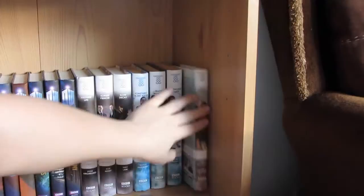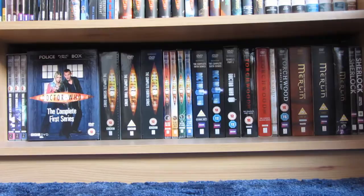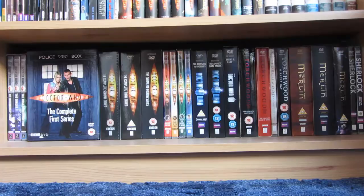The bottom shelf actually has my DVDs on it. It has my first three adventures with William Hartnell who was the first Doctor, then my complete first series with Christopher Eccleston, second series, third series, fourth series, the specials, fifth series, sixth series, and series seven part one. Then I have Torchwood series one and two, Children of Earth, and Miracle Day. Then my other favourites: Merlin series one, two, and three, and Sherlock series one and two.